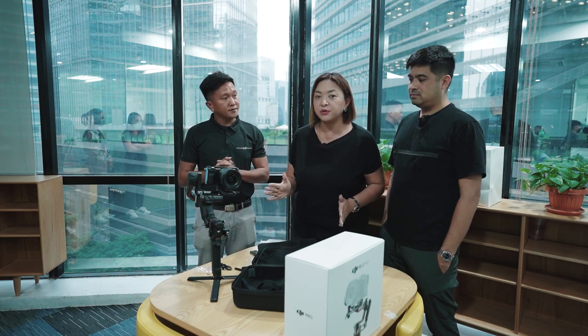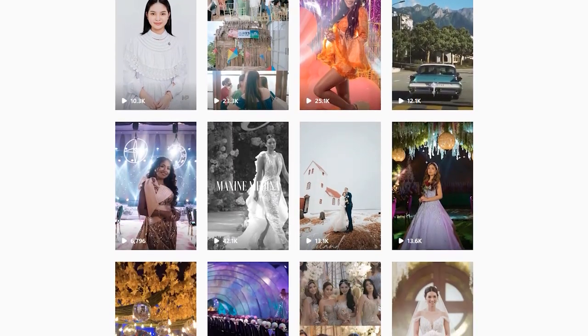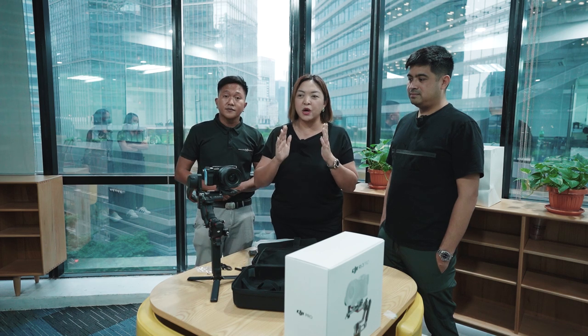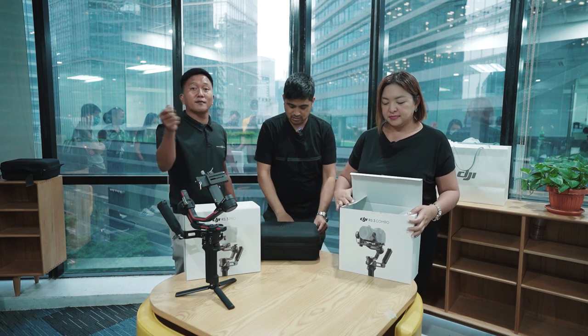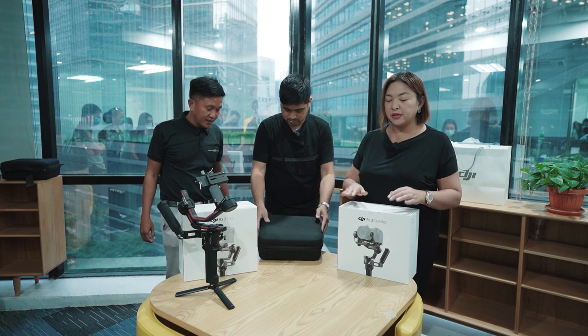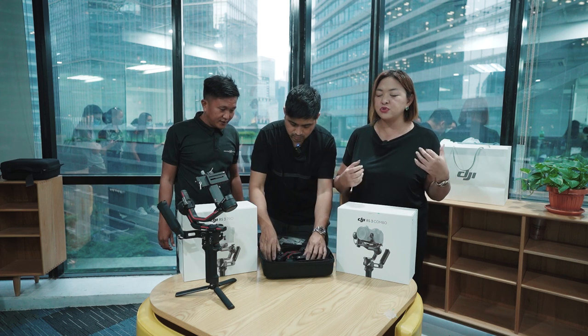One thing I want to discuss is pwede siyang mag-portrait mode, because now ang usong-uso ngayon is reels. If you follow Nice Print Photo on Facebook and social media pages, you would see that we do a lot of reels now. Once upon a time our videos are all wide — because TV, di ba? Now, since millennials all watch from their phones, the orientation really has to be patayo. We don't only do weddings at Nice Print — we do a lot of out-of-town shoots as well. Kailangan talaga very handy and very easy to use yung aming mga gadgets.